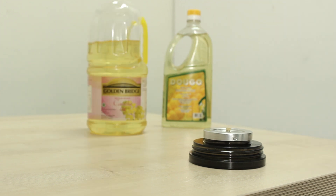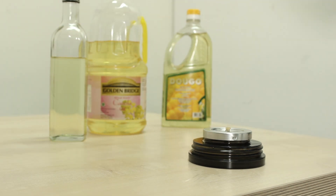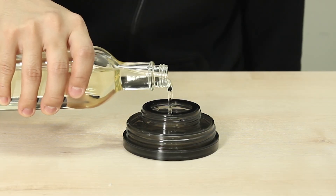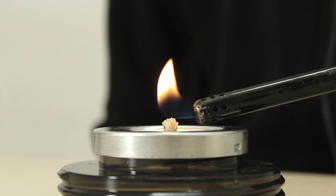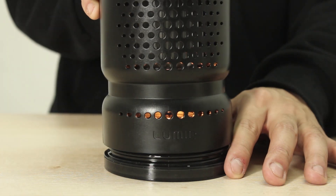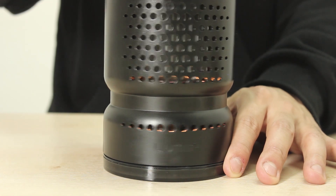It doesn't even matter what kind of cooking oil it is — olive, canola, and palm oil, literally any oil you fetch. Fill up the container with cooking oil, light the wick, and put the lamp over it. In 2 minutes, it will light up with bright and adjustable LED light. Super easy.